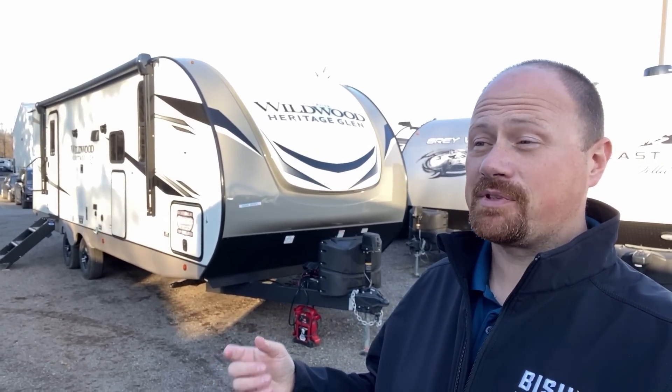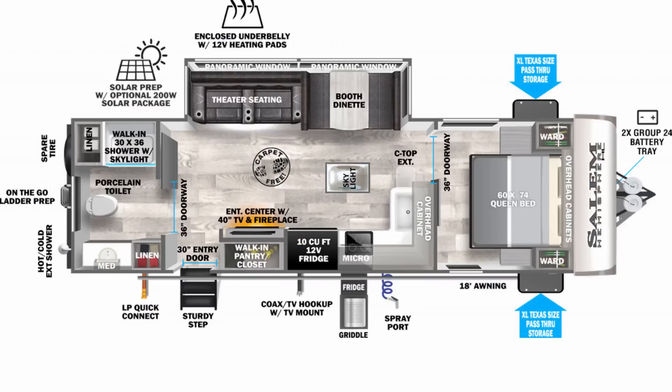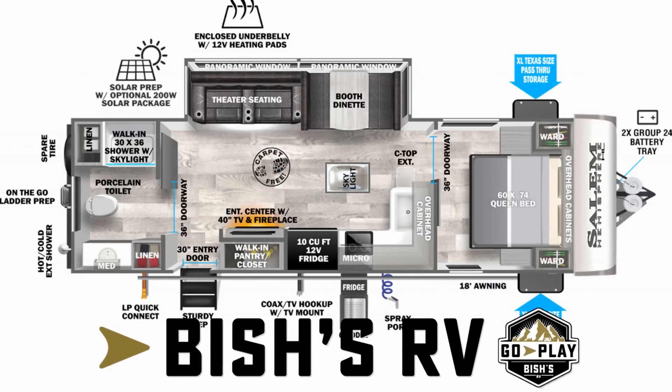If you're sick of RVs whose bathrooms are sized for skinny mini little butts, this one might just come with a Sir Mix-a-Lot seal of approval. And at least 37% of you have that song stuck in your head now. You're welcome.